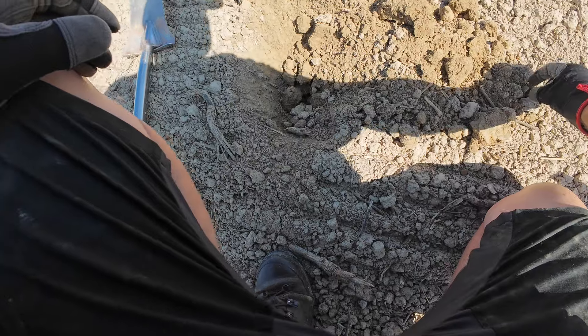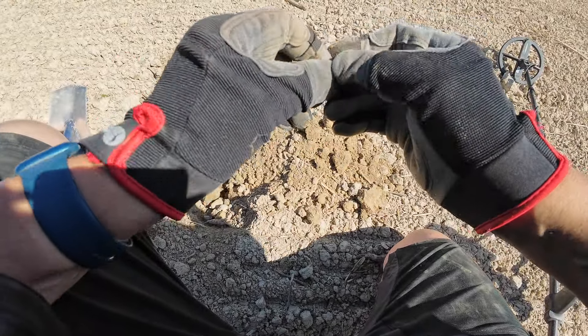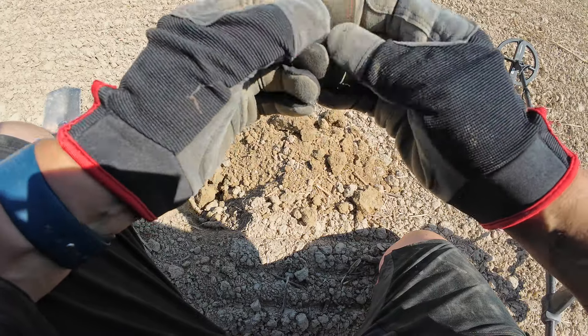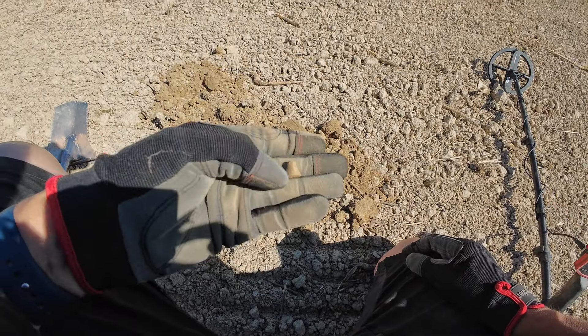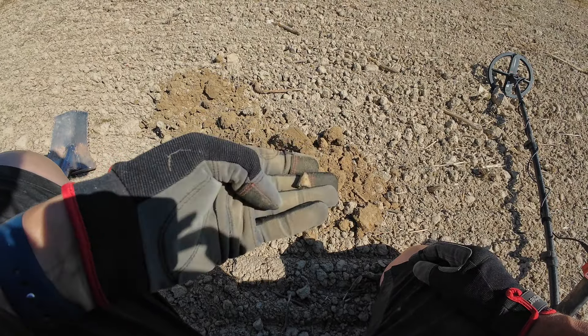There's the hole. Bit of lead — I think it's a gaming piece. I might be wrong. Yeah, it looks like a gaming piece. Possible gaming piece. Happy with that.